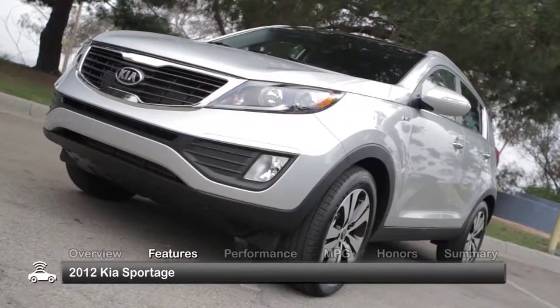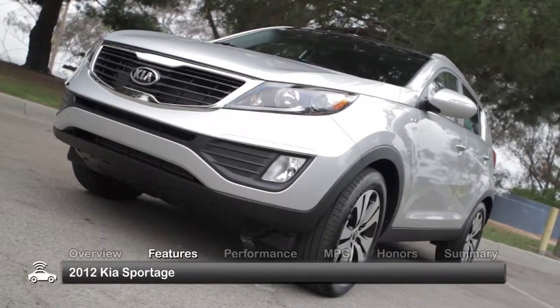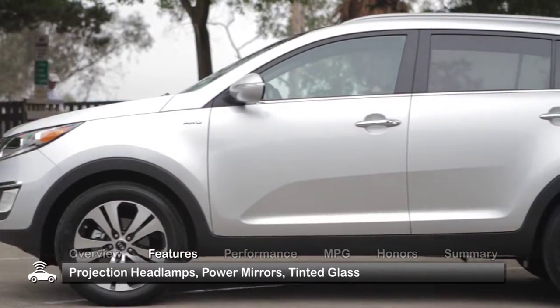The 2012 Sportage features sporty styling and comes standard with projection headlights, power mirrors, and tinted glass.